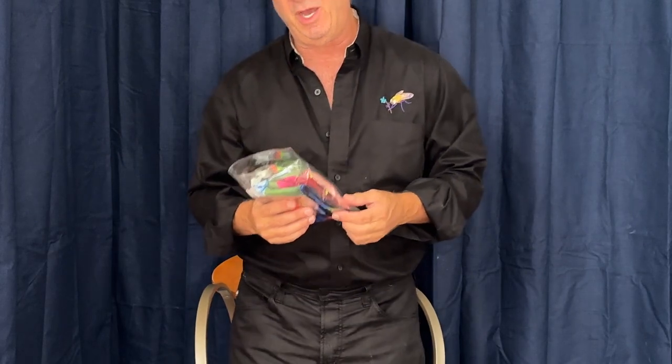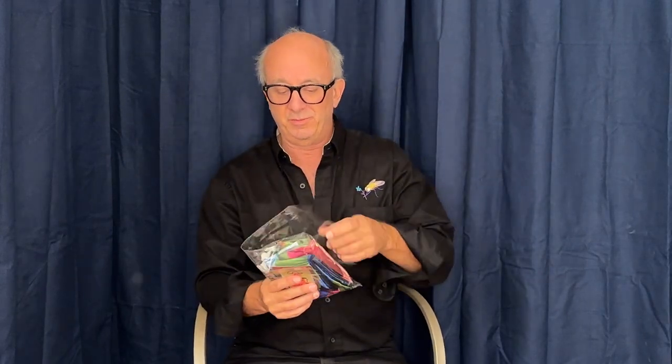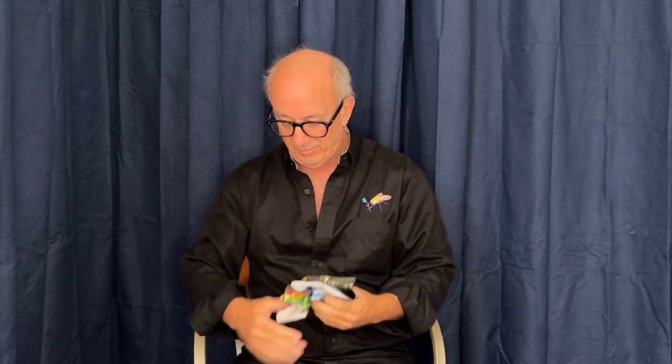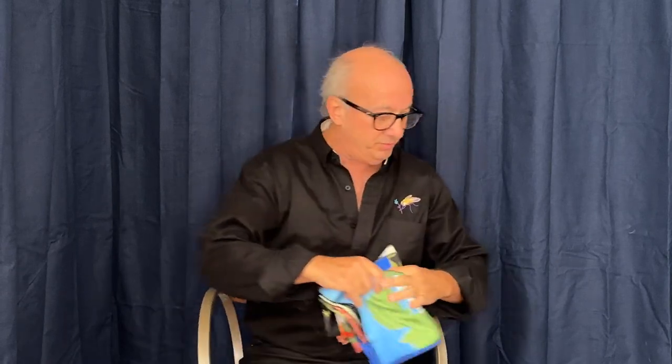We're going to open this together and see what's inside. Let's take a look — okay, so here we go. It looks like there's two things and this card I was telling you about. We'll start with this small one and put this down here.